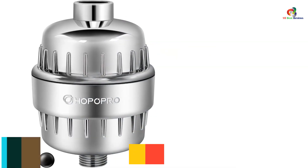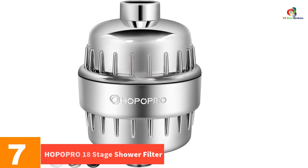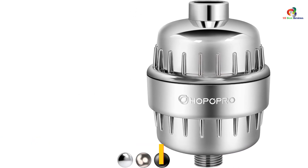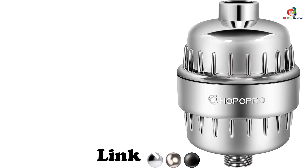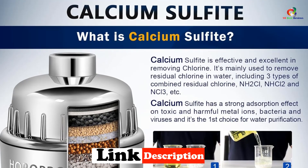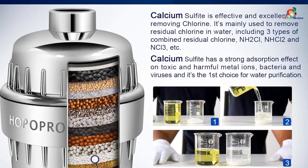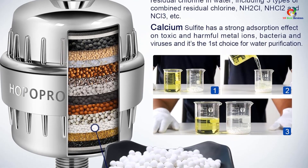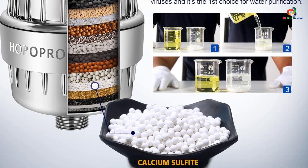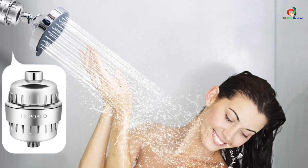At number 7, we have the HOPOPRO 18-Stage Shower Filter. If you thought Bath Beyond was thorough with 15 stages of filtration, the HOPOPRO is extra, extra thorough. Using 18 stages of filtration, this filter will pour out only the softest, purest water from your shower. With its unique design, it allows normal showerhead use, and because it uses a different type of technology than other filters, it doesn't clog as others do — so you'll never have blockage or pressure problems.